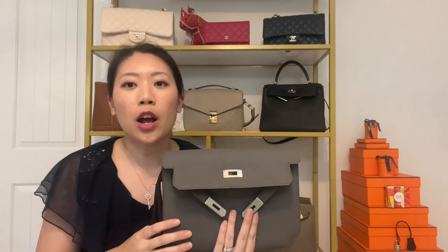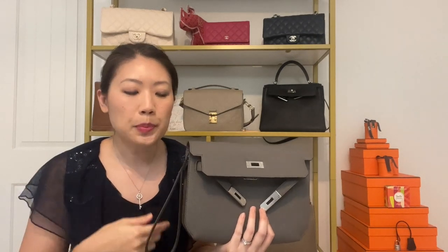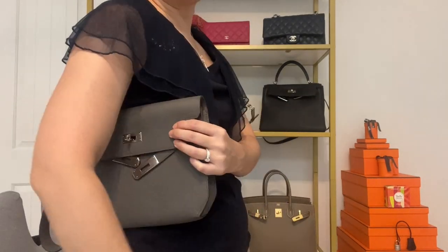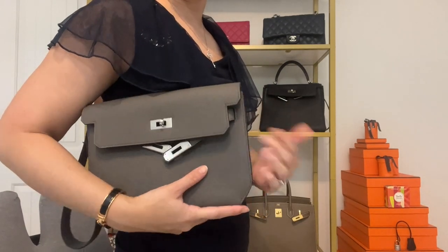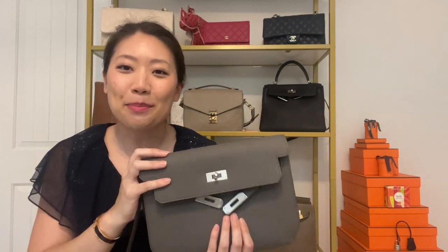I do plan on getting a longer strap for this bag at some point. In addition to carrying it as a wristlet — which I think is super chic and adorable and makes me feel like a real grown, elegant woman — I would also like to carry it as a crossbody so it could sit on my lower hip, which I think would look really adorable. I probably won't want to wear it as a shoulder bag with a shorter strap because that's just not my style. I think it looks perfect and it doesn't look manly at all, so I have no idea why this bag is in the men's collection.